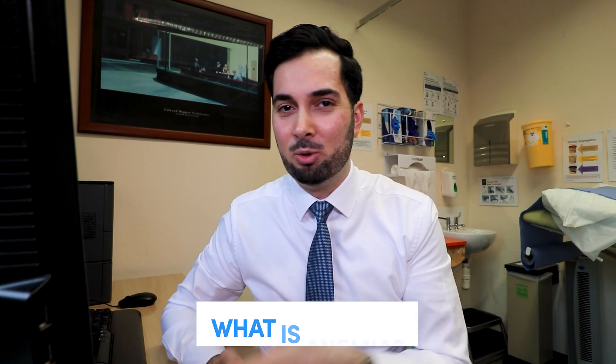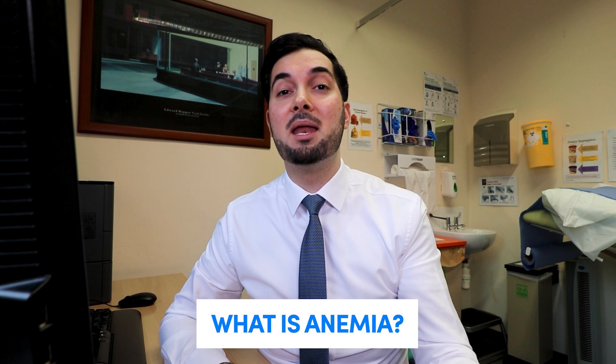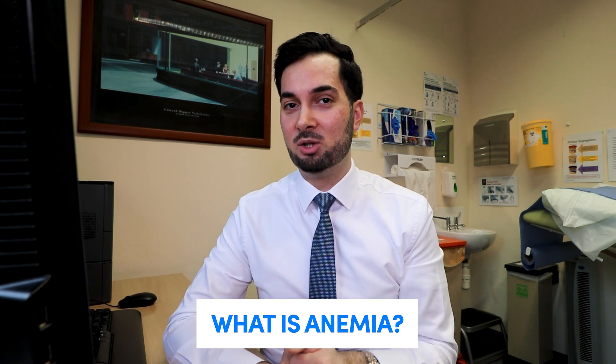So first of all, let's begin with anemia. What is anemia? What does it mean? It's a medical term and it means a reduced number of red blood cells within your blood. There are loads of different causes for it, one of which is not having enough iron — an iron deficiency — which makes iron deficiency anemia.